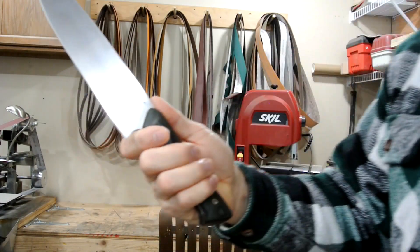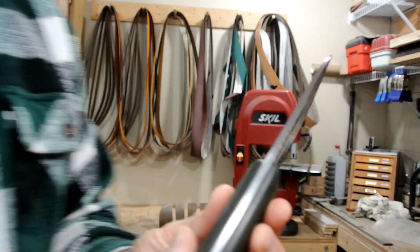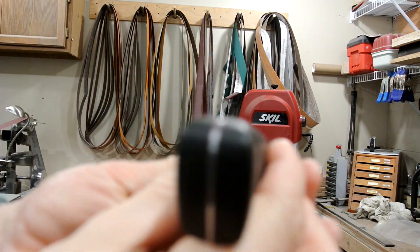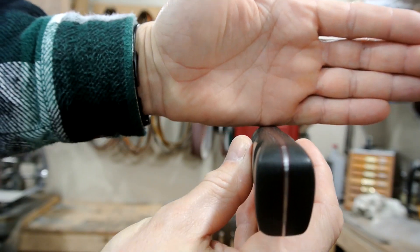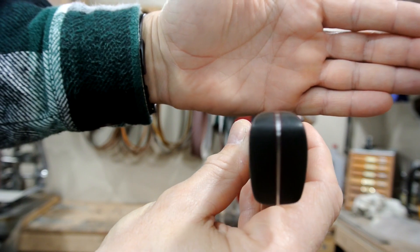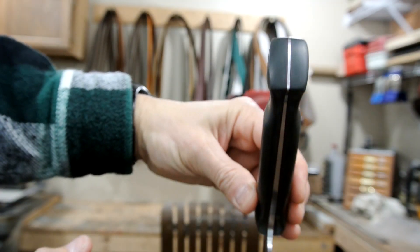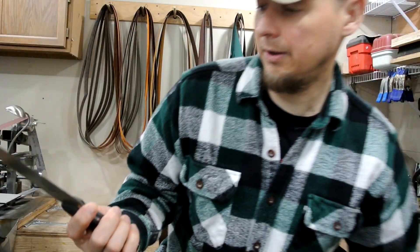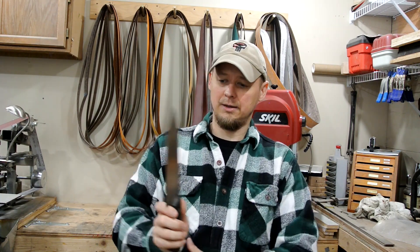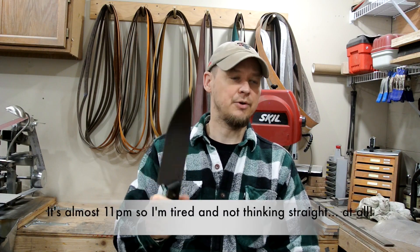I still wanted to keep that look because — if you notice the shoulders of the scales right here matching the back part of the knife — I wanted to keep that look and keep some of these curves, but also keep it in a practical sense. So that's the knife. It was 13 inches overall length, 2 inches wide, and it was made out of 3/16ths steel.